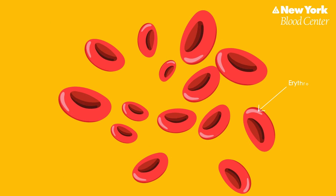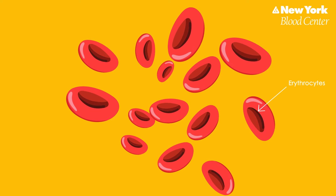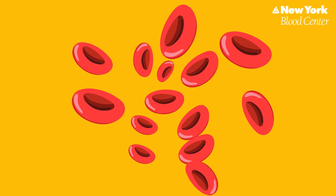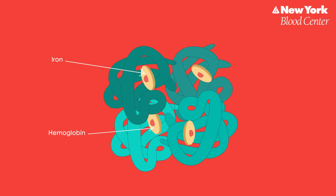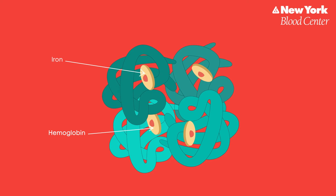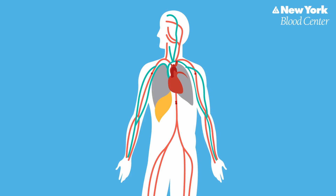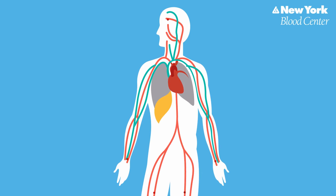Red blood cells carry oxygen and carbon dioxide around your body. Red blood cells, also called erythrocytes, get their color from the iron-containing hemoglobin that they carry. Each red blood cell has 300 million hemoglobin molecules. Hemoglobin has the special quality that it can pick up or bind oxygen as the blood travels through your lungs, and then drop it off or release it at cells throughout your body. This oxygen provides the fuel or energy for all the work that your body does.